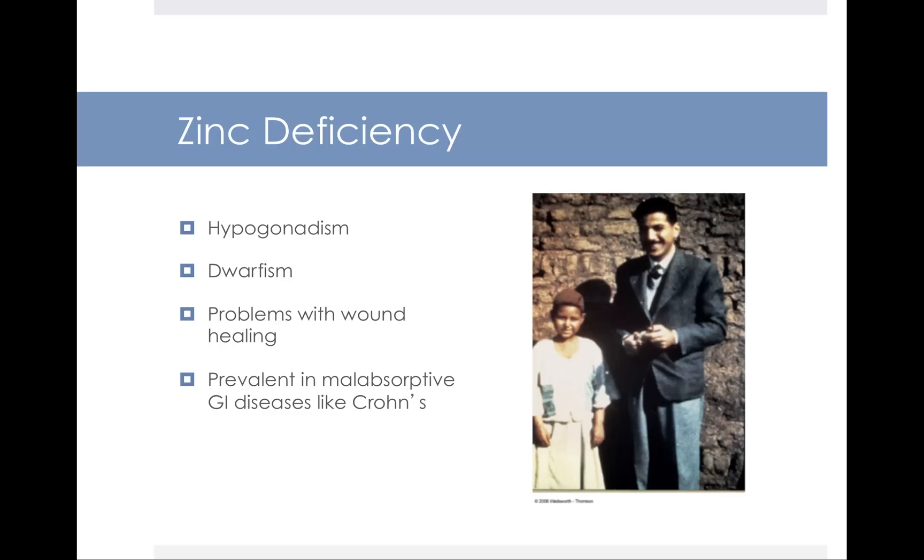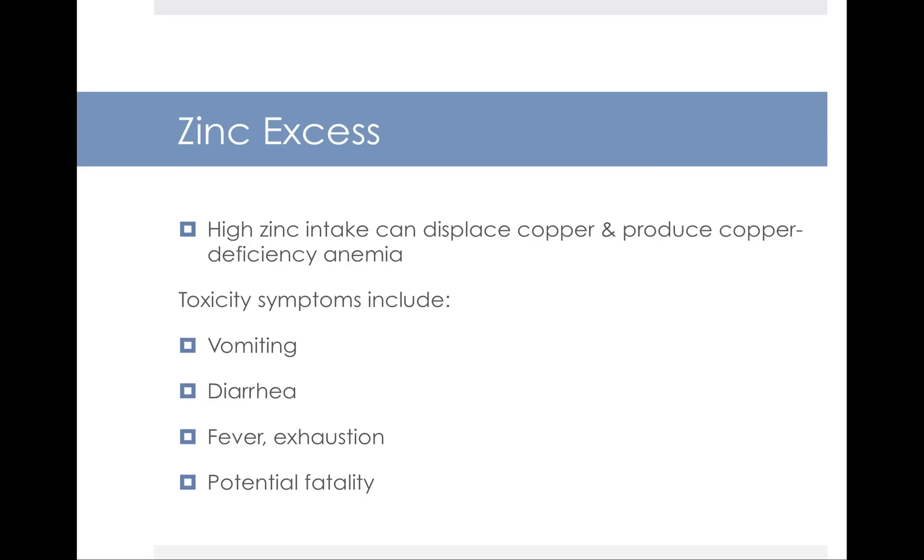As far as the needs go, zinc for adults is anywhere between 8 to 11 milligrams per day. In excess, too much zinc can displace copper and produce copper deficiency anemia. The toxicity symptoms of zinc excess include vomiting, diarrhea, fever, exhaustion, as well as potential fatality.